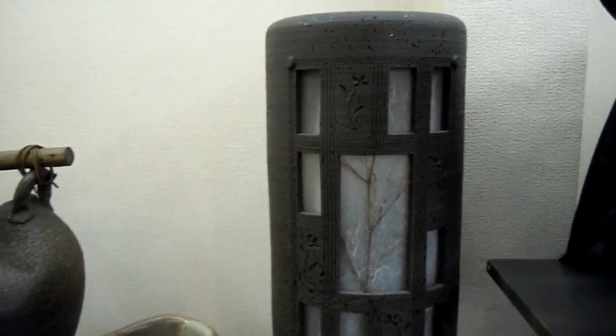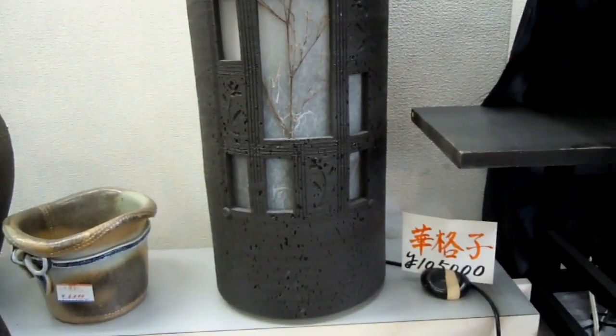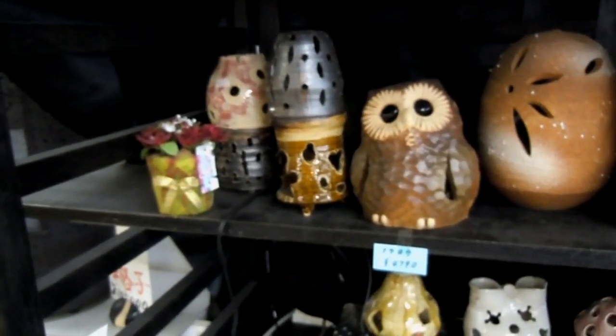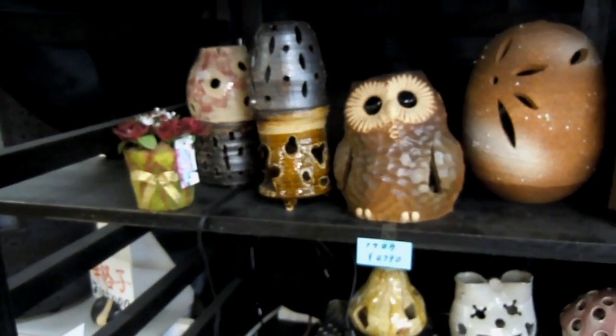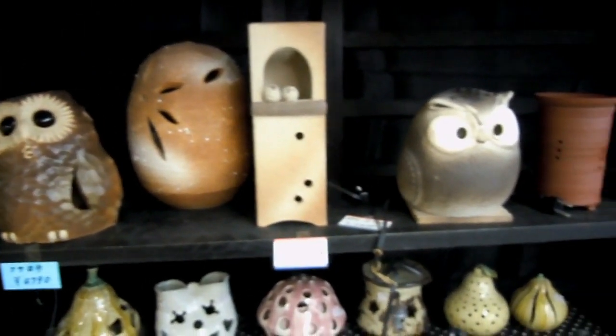That's a nice thing — the light inside it. This bunch here has either got little light bulbs inside them or candles inside them.